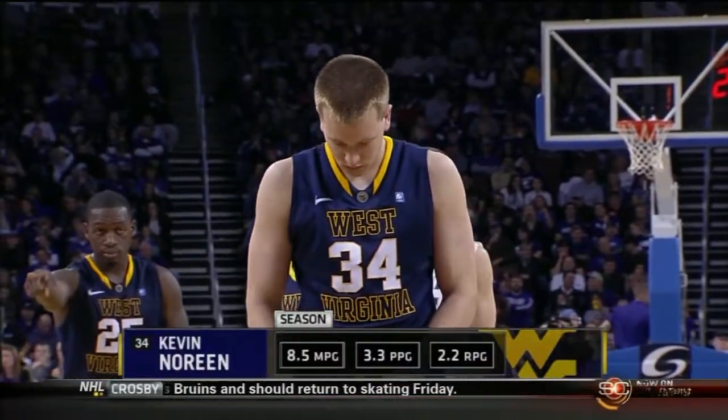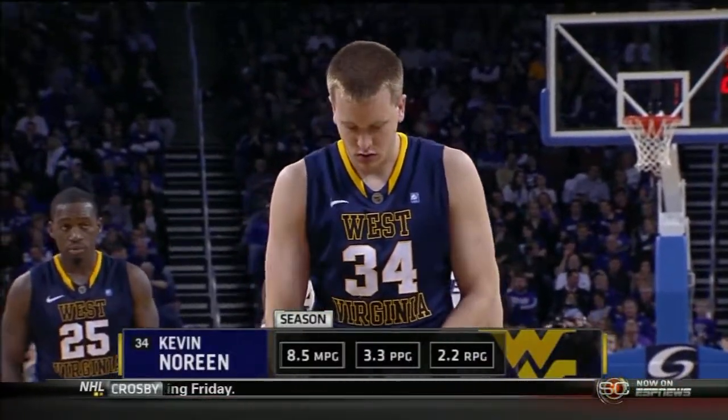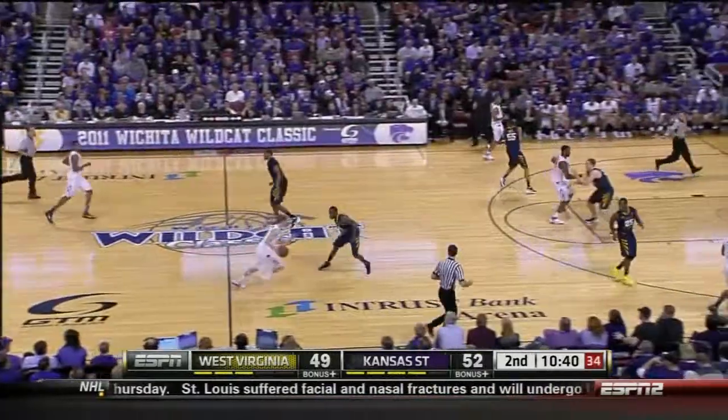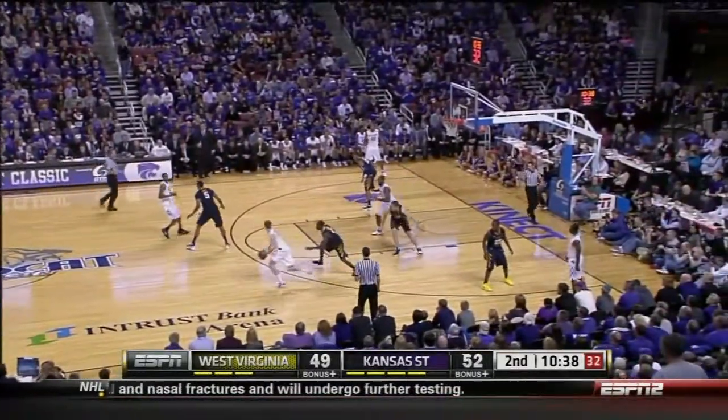West Virginia as a team 61%, Marine is 67%. K-State, meanwhile, 65% as a team, as Kalichla watches with four fouls.